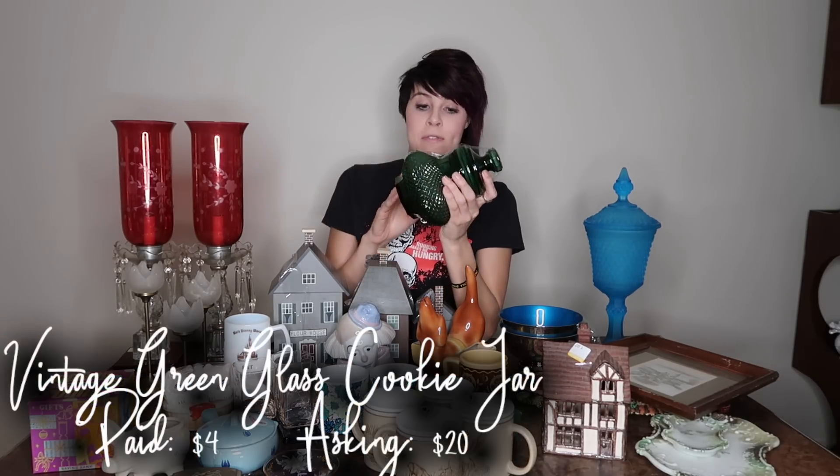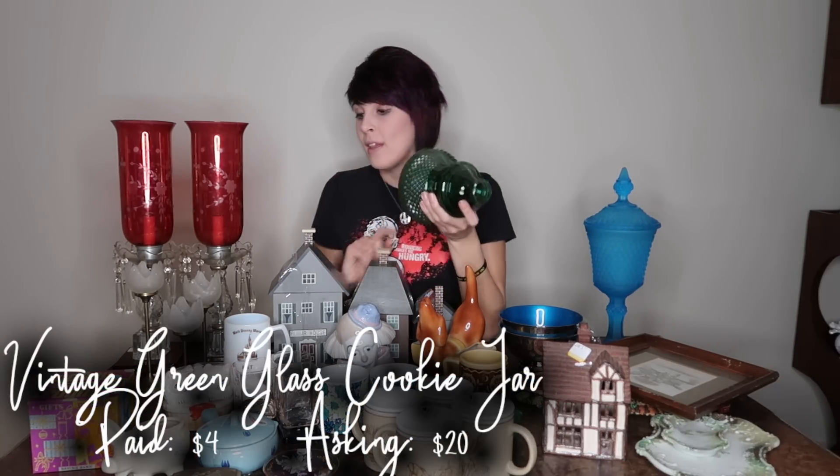I got this jar — I paid $4 for it. I like glass; you'll notice I pick up a lot of glassware. It's diamond points, similar to this other one. I'm not sure of the maker off the top of my head, but I like the green glass. It reminds me of something that would sit on grandma's counter, and that's what I like about it. I'm thinking $20 to $25 bucks, so I'm making money on that.